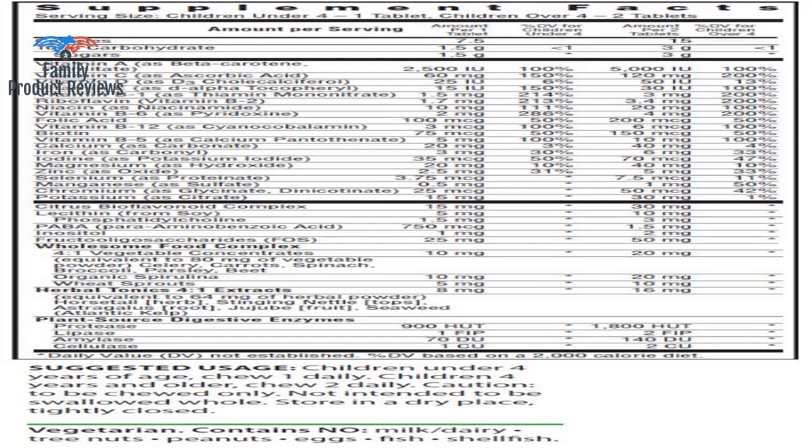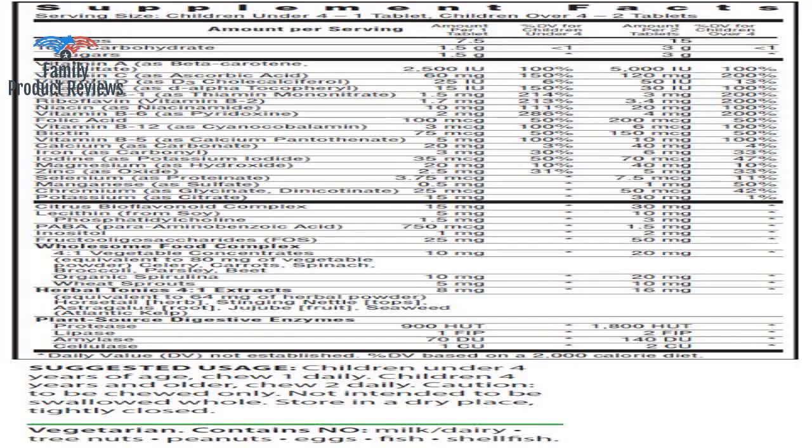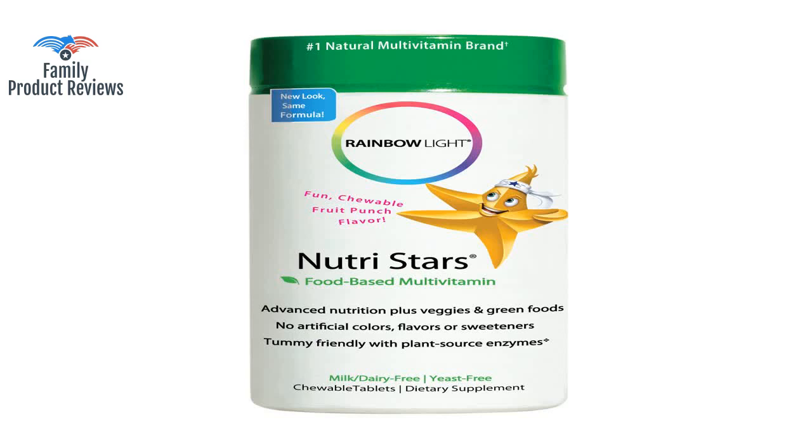After tricking her into eating a piece here and there by mixing small pieces in with food, she has grown to love them. It only took a couple times of doing that and now she begs me for more, but she understands that it's only one per day. It doesn't have a lot of calcium in it, but it has a lot of other beneficial vitamins and nutrients. These have a very wide range of nutrition to cover almost any gaps in what your kids are eating.